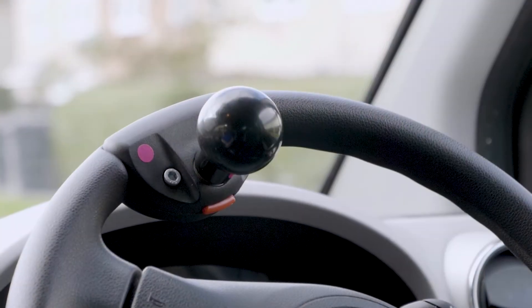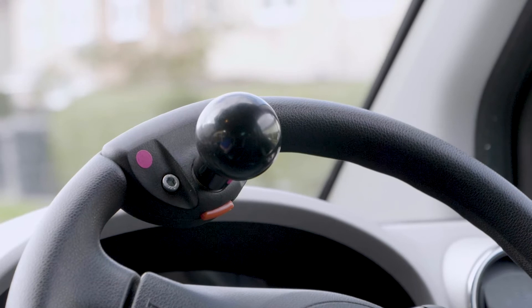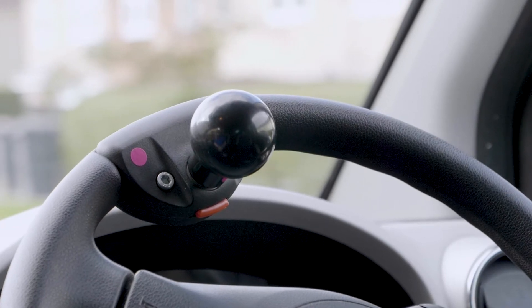There are many examples of adaptations that you can add to a car, anything from as simple as a steering ball, which would aid someone with either weakness in one arm or a missing upper limb. They can be fitted anywhere on the steering wheel to suit the individual driver.